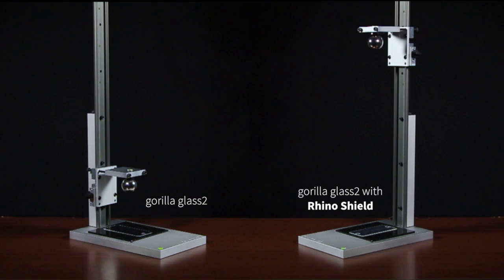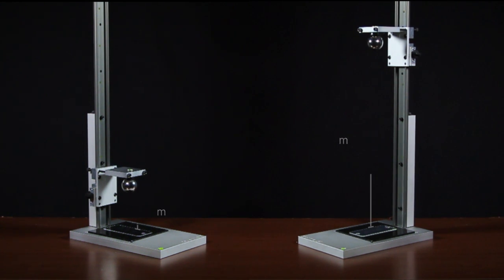Let's see a real scientific test which proves just what RhinoShield can take. The drop test you're about to see shows Gorilla Glass found in iPhones and all modern smartphones being hit by a golf ball sized ball bearing.